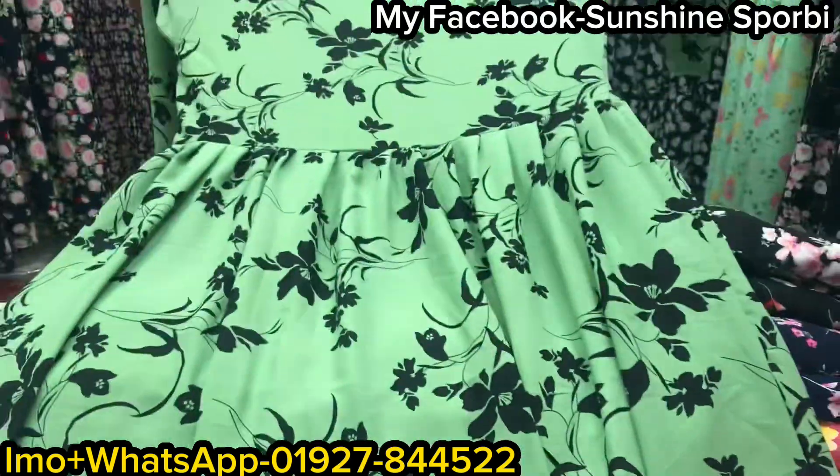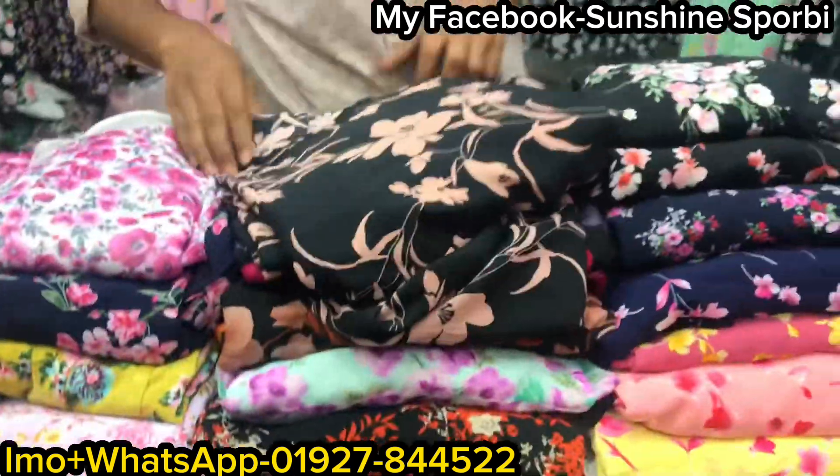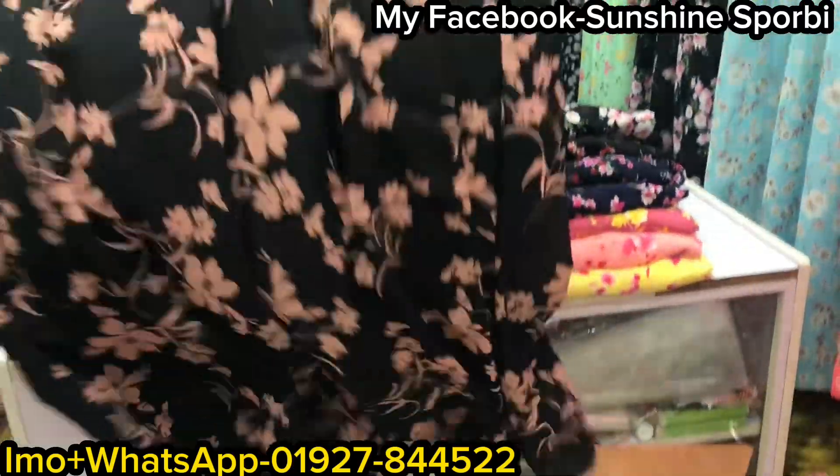I'm not sure about it, but it's a great color. This is a good color.